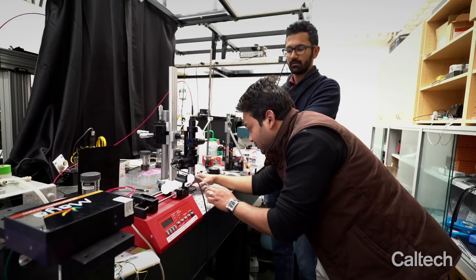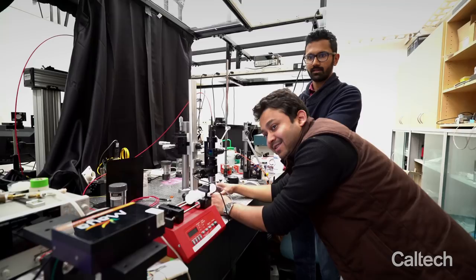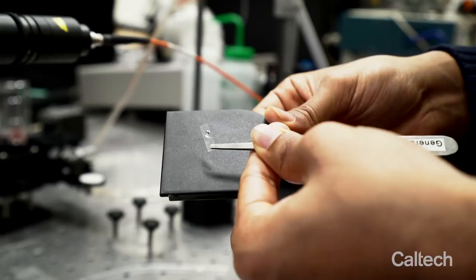Once we have it done in the cleanroom, we bring it to our optics lab and characterize the sensor for optical pressure sensing. Once we are confident about the sensor's performance, we take it to UCSF for implantation.